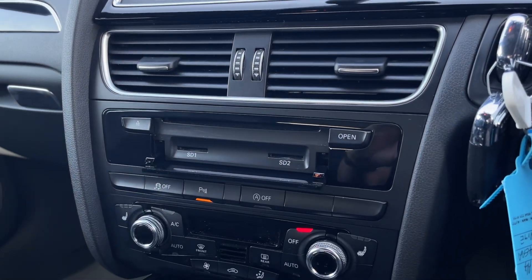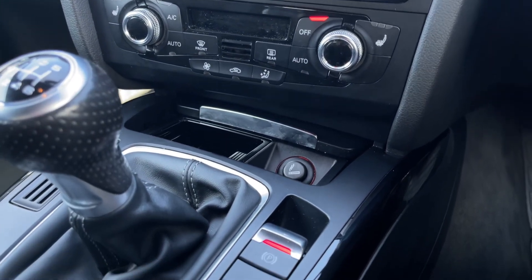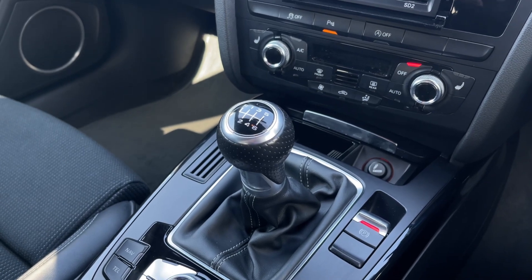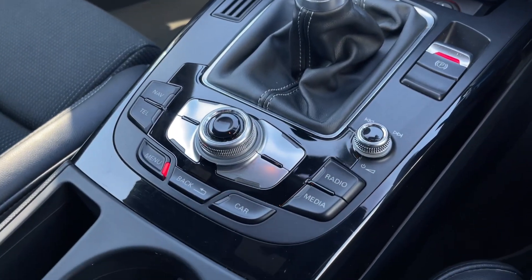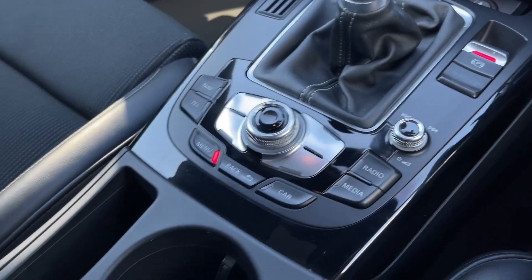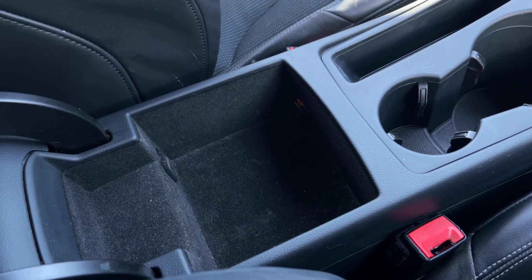Taking a full look down the centre console, you've got your CD player and SD card readers, a nice bit of storage, and your cigarette lighter and 12V socket to the side of your manual 6-speed gear stick. Behind that, you'll find your media system controls, nice and easy to jump between the different menus with buttons either side, two cup holders, and plenty of storage inside your armrest as well.